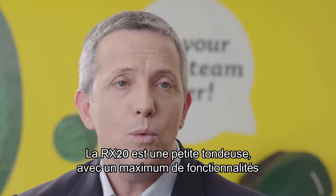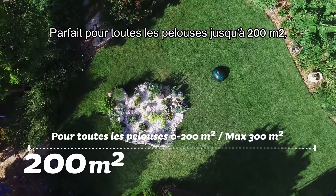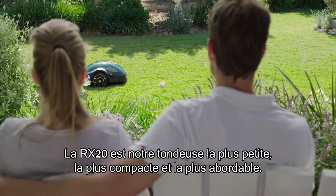The RX20 is a little mower with big features, perfect for lawns up to 200 square meters. The RX20 is our smallest, most compact, most affordable mower yet.